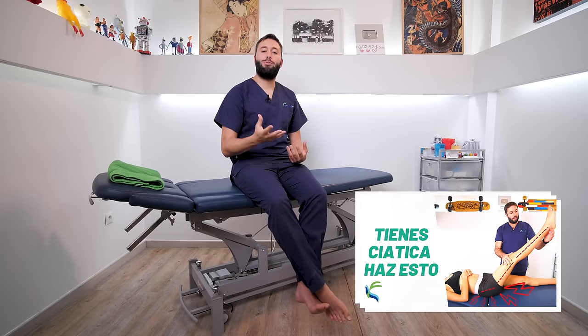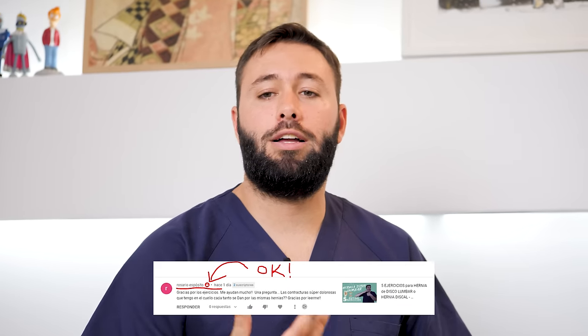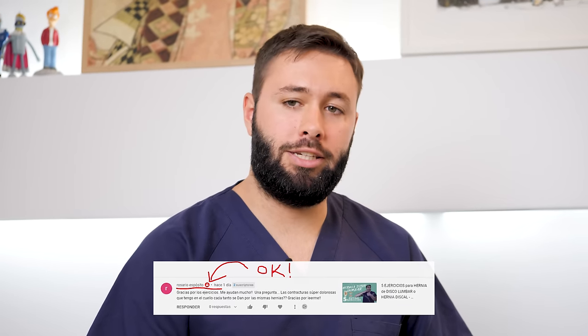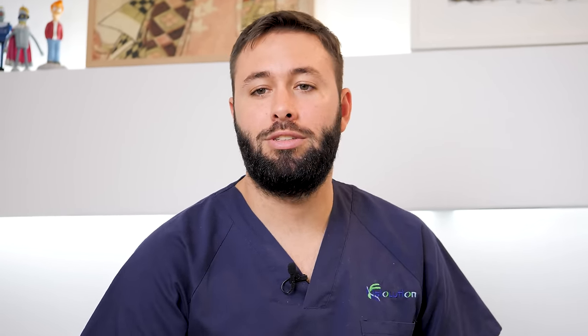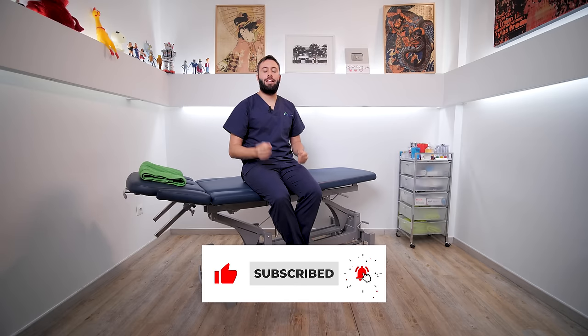If you want to know more exercises on how to unblock the sciatic nerve, we leave you a video on how to unblock the sciatic nerve in 5 minutes. If you liked the video, leave us a comment — remember we only respond to visible subscribers as we receive hundreds of comments a day. Leave us a like, subscribe, and turn on the notification bell. See you in the next video — until healing and beyond. Thank you.